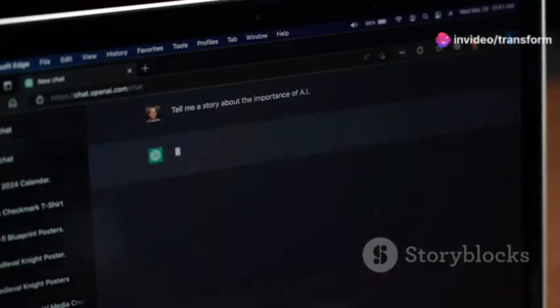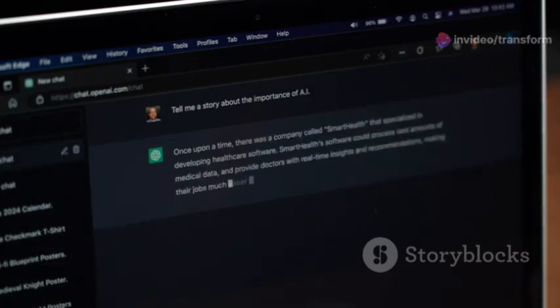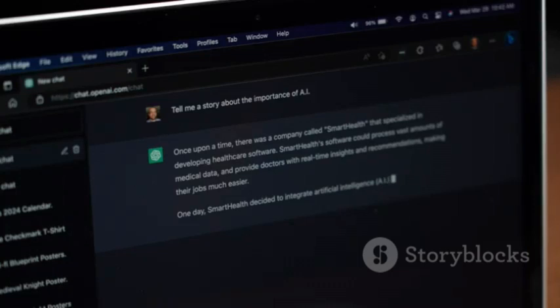First off, ChatGPT is not just any chatbot — it's powered by one of the most advanced AI technologies available today, which means it can understand and generate human-like text. This becomes super handy when you're trying to learn a new language.